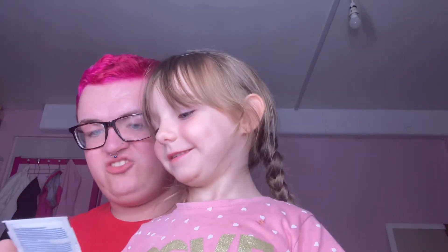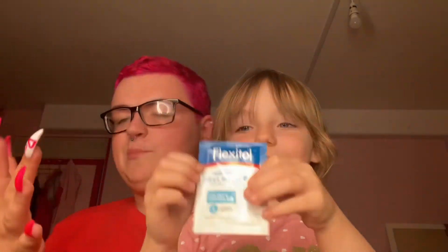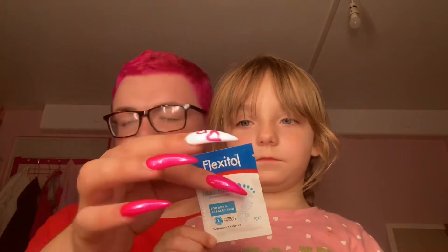They've included Flexitol Rescue Heel Balm. If you suffer from dry heels and need some moisturizer, I do not recommend normal moisturizer — use Flexitol. It is an amazing moisturizer that I have tried more than once. It doesn't normally come in these sample packets; it normally comes in a tub. It's amazing.